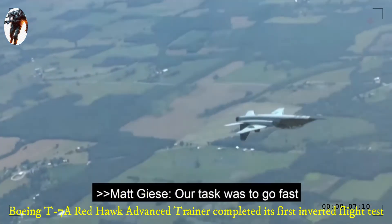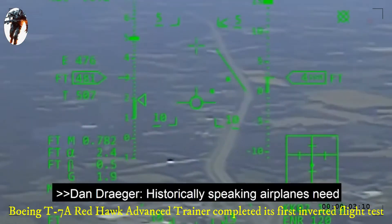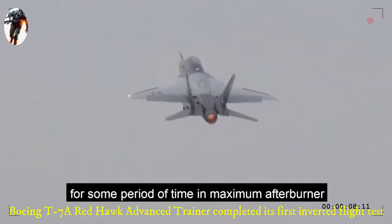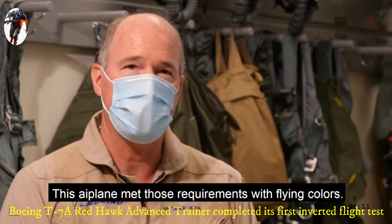Our task was to go fast and upside down. It went perfectly. It was flawless. Historically speaking, airplanes need to demonstrate the capability to operate for some period of time in maximum afterburner at maximum fuel flows at negative G. This airplane met those requirements with flying colors.